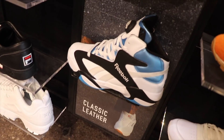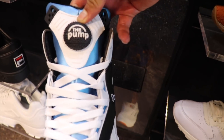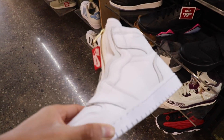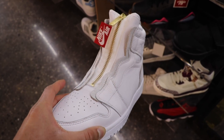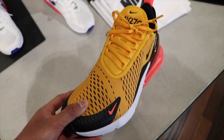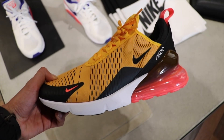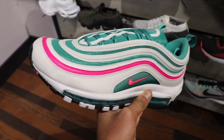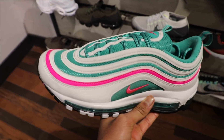Oh boy, them Shacks — the pumps. Jordan Ones with the zipper for grade school, no Nike swoosh. These are the new Air Max 270s, this is a sick colorway, $150 retail. And these are the new Air Max 97s with the Miami vibes look — pretty nice.